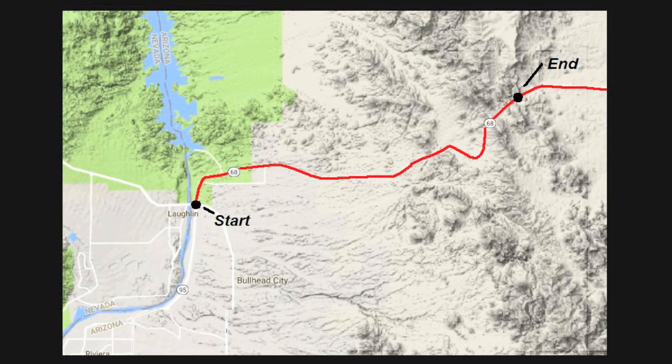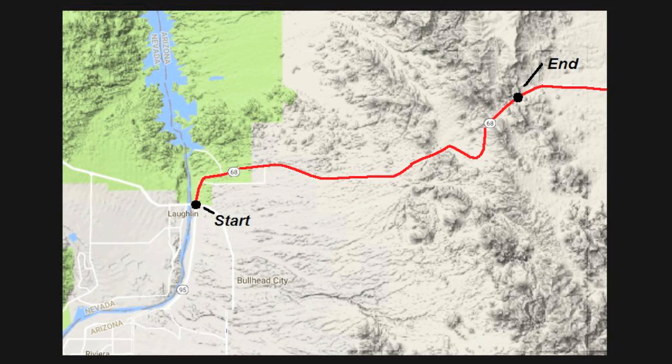One important part of J2807 is how they developed the criteria in determining the tow ratings. This is done by something called the Davis Dam Test — a confidence course that all vehicles must go through to determine how much they can actually tow. In the Davis Dam Test, the grade is on Arizona State Route 68, where tow vehicles navigate a 3,000-foot elevation change over an 11.4-mile stretch of highway. The grade along the route averages anywhere from about 3% to a high of 7%, with an average rate of around 5.7%. This is not extreme by any means, but it is probably more than what most people will encounter.